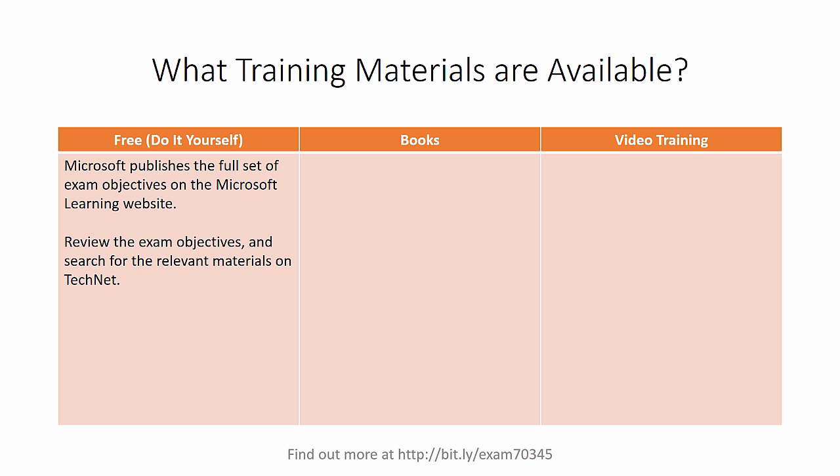So what training materials can you use to prepare for the exam? One of the ways you can prepare will cost you nothing at all but your time. You can do it for free if you're willing to go through the exam objectives that Microsoft publishes on the Microsoft Learning website and then go and find the relevant materials on TechNet. Now the TechNet documents aren't always written entirely clearly — sometimes they lack a little bit of context and nuance or examples that make it more relevant to the real world — but you can certainly learn almost everything you need to know about Exchange just by reading TechNet.